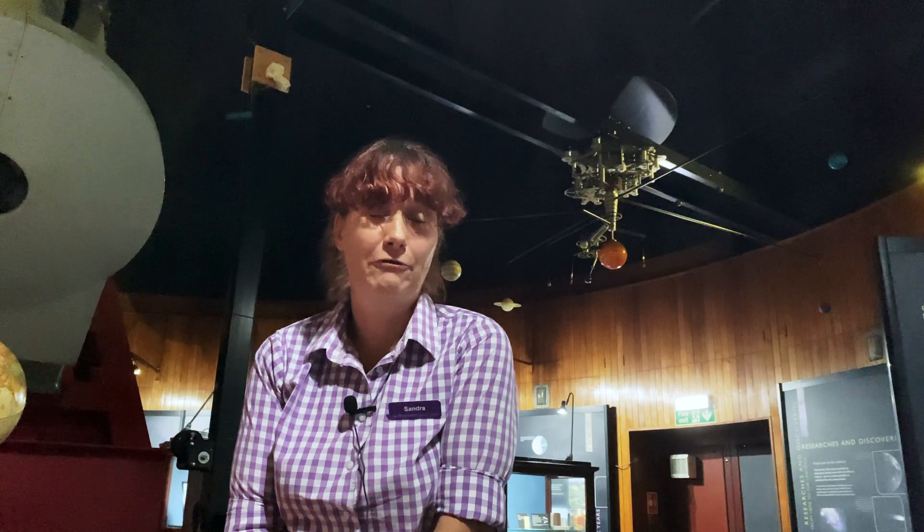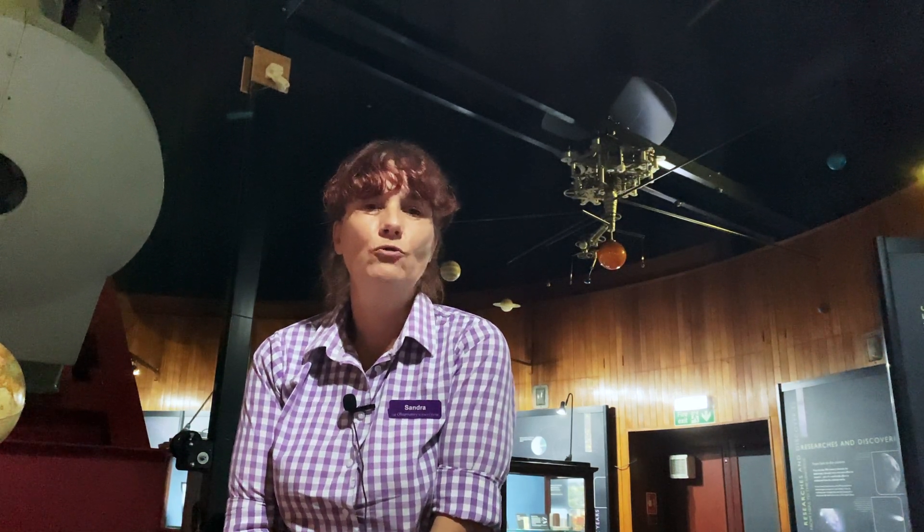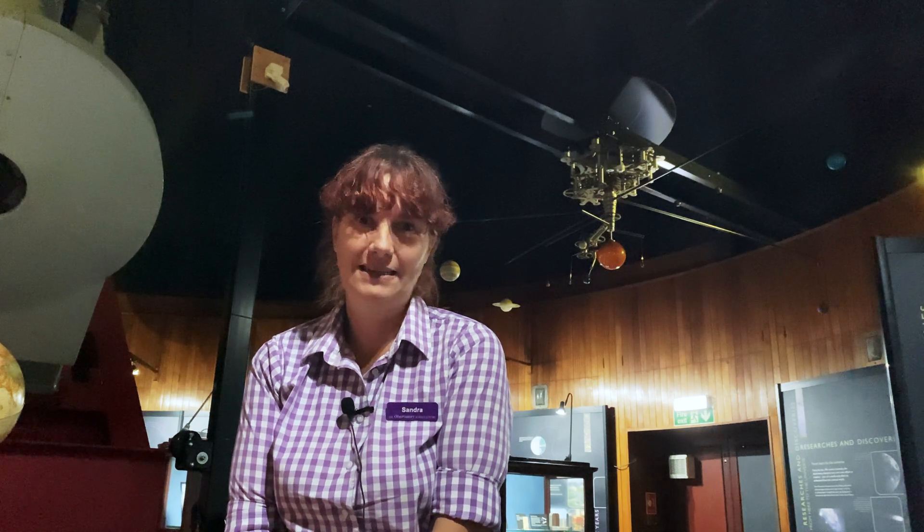We're here in Dome F at the Observatory Science Centre. This is the story of the Royal Greenwich Observatory and behind me is the 38-inch Congo-Schmidt telescope.